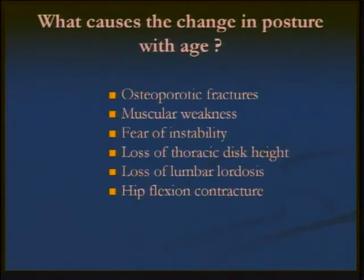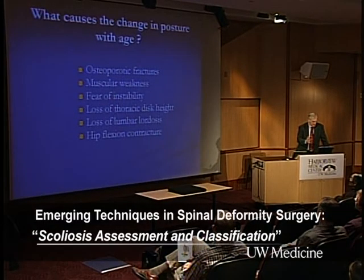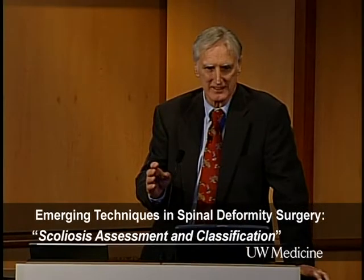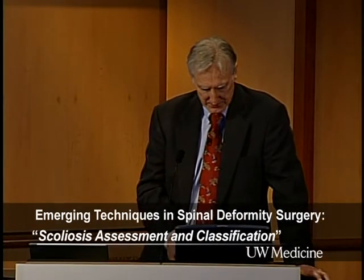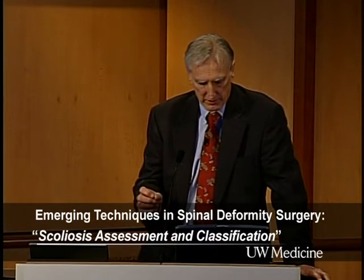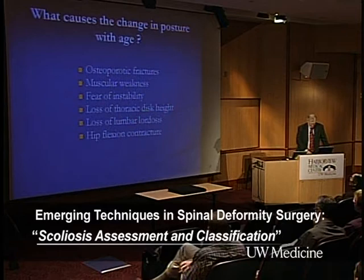What are the causes of this postural change? Certainly we have osteoporotic fractures that can occur. Perhaps a lot of this has to do with the musculature of our spine and the inability to extend our spine. There is a fear of instability — people don't want to fall backwards, so they tend to lean a little forward to stabilize themselves. And of course there's the loss of thoracic discs, loss of lumbar lordosis, and hip flexion contractures.